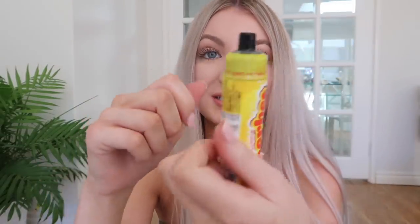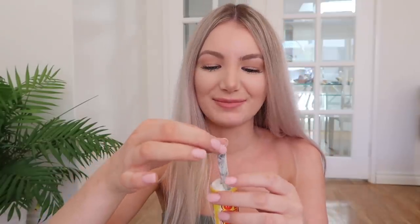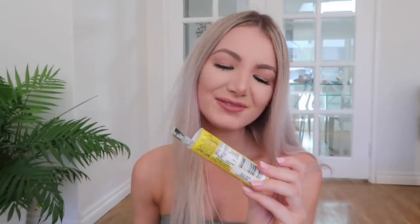Next thing I'm gonna try is a Sherbet Fountain. I don't know what to expect from this. It says at the top here 'twist to open.' I don't know if I'm eating this right — it all just clumped together. I really don't like that.